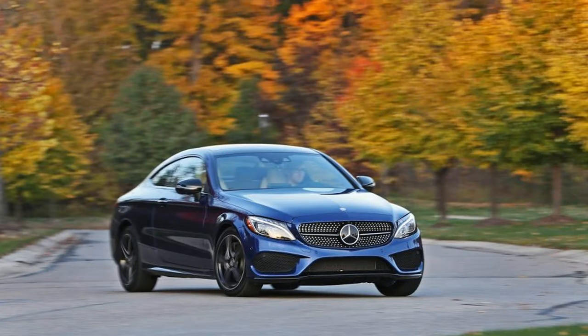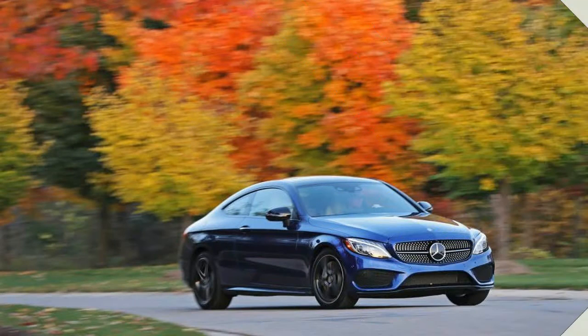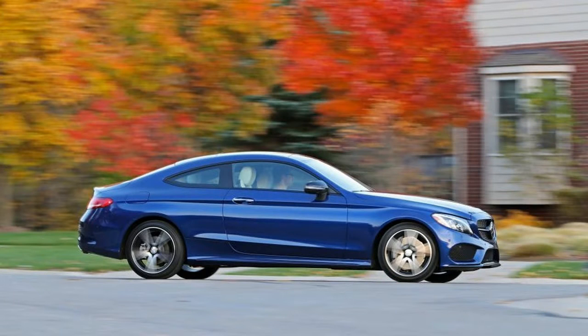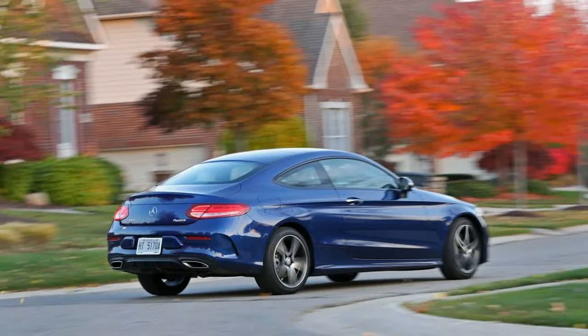Stuttgart's W205 C-Class platform is nothing if not versatile. Mercedes offers it in 16 versions for American customers, and even more in global markets that include station wagon models not sold here. That means each one occupies a very specific niche, but people can largely choose the exact C they want. That said, the 4MATIC all-wheel drive system is offered on the C300 and C43 sedan and coupe, but not on the higher-powered C63.